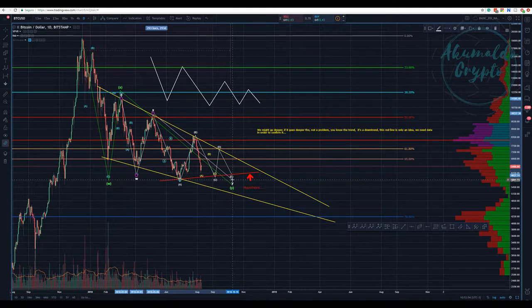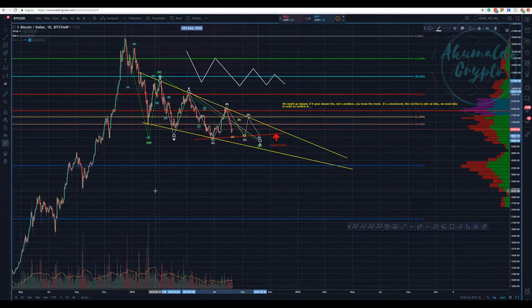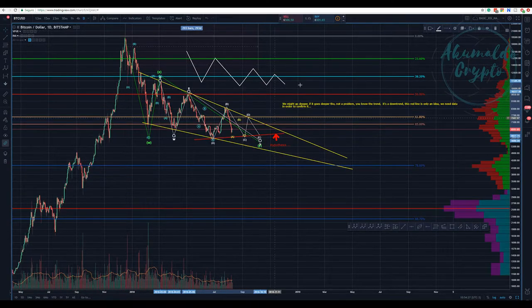We need to wait. If you've watched my stream, I've explained why I'm proposing this structure — I have a reason for it. This correction is about time, not about price. Price-wise we have corrected 65%, so only time is going to tell us what happens next.